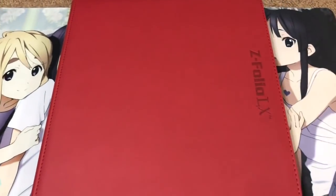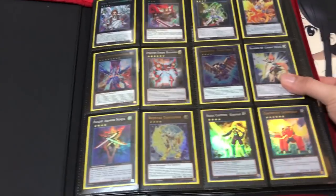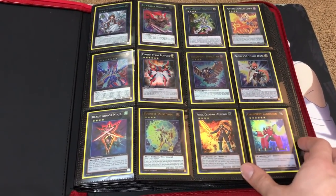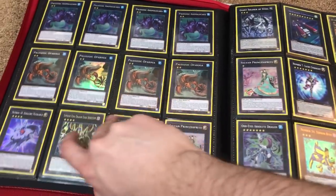If you'd like to make a trade on any of the cards that you see in the binder, you can message me on Facebook, Skype, email, Instagram, or the YouTube private messaging system. All the contact information will be in the description below the video, so if you check that out you won't have any problems.